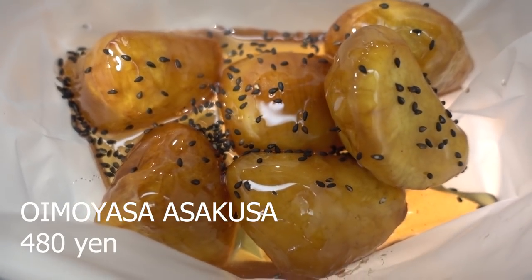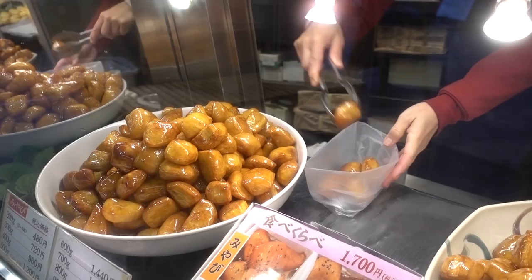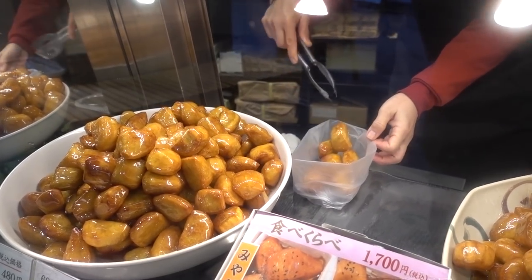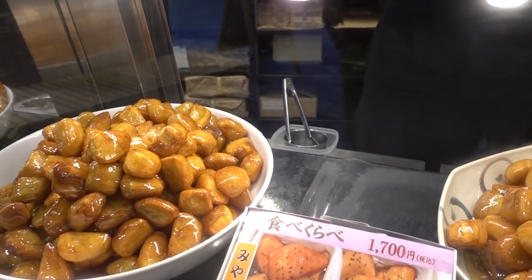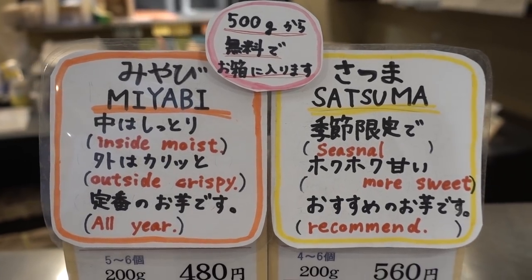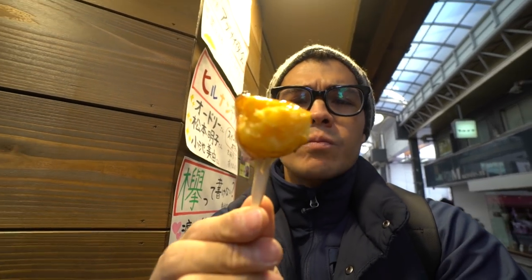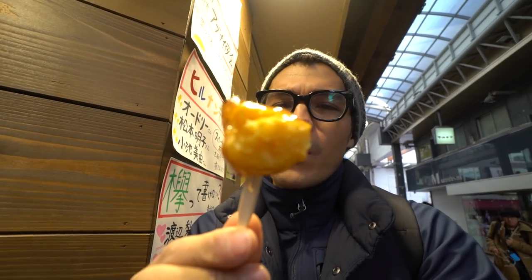First on my list was the Daigaku Imo, or University Potatoes. Crisp, deep-fried chunks of sweet potatoes creating a glassy outer shell protecting a fluffy treasure inside, glazed with a sweet syrup and sprinkled with toasted sesame seeds. You can choose your tuber variety and they will give you different variations of flavor and texture. Nice and fresh, nice and sweet. The sesame seeds on top give it that extra crunch and an almost smoky flavor — nice and crunchy outside, really moist inside.